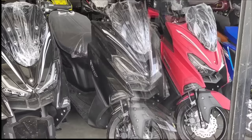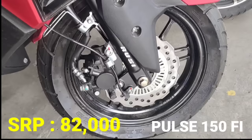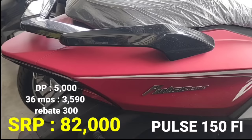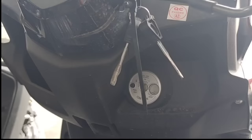Siyempre meron tayong pinakabago rin nilang scooter dito — ito yung Pulse 150FI. Ito po yung mas mababang displacement sa RFI-175. SRP naman ito 82,000 pesos. Ang down payment natin P5,000. 36 months P3,590. At ang rebate natin 300 pesos. 150cc fuel injection ito. Digital na rin yung kanyang meter panel at ordinary key shutter. Yan po yung ating new scooter — Pulse 150FI.